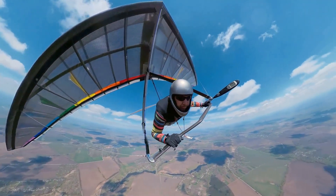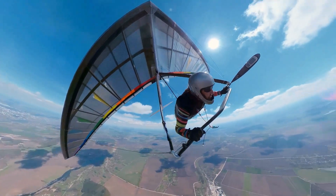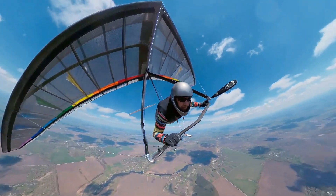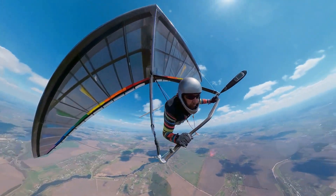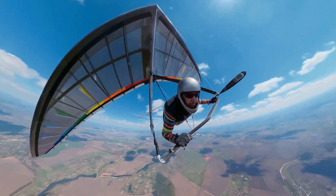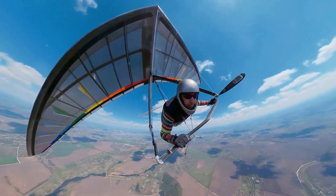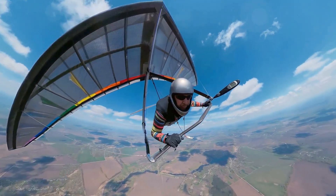When they're ready to take off, they run towards the edge of a cliff, spread their wings, and leap into the air. The air catches under their wings, lifting them high above the ground. They can glide for long distances too, sometimes covering miles of breathtaking scenery. Imagine seeing a whole group of gliders soaring through the sky together — it's a sight you'd never forget.